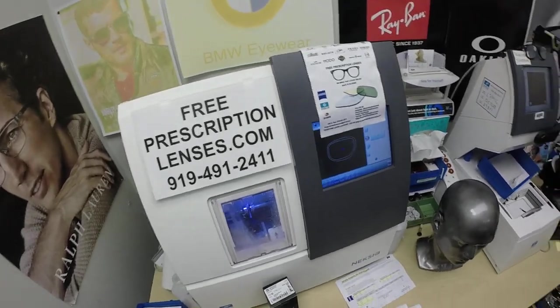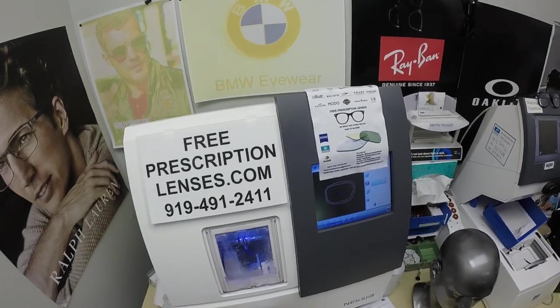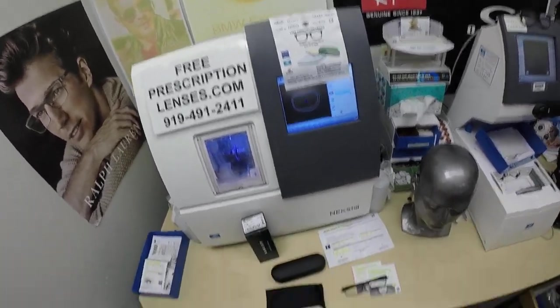Hello everyone, special thank you to Mike in Cherryville, North Carolina. This is freeprescriptionlenses.com, where everyone loves a bargain and no one is disappointed with quality.